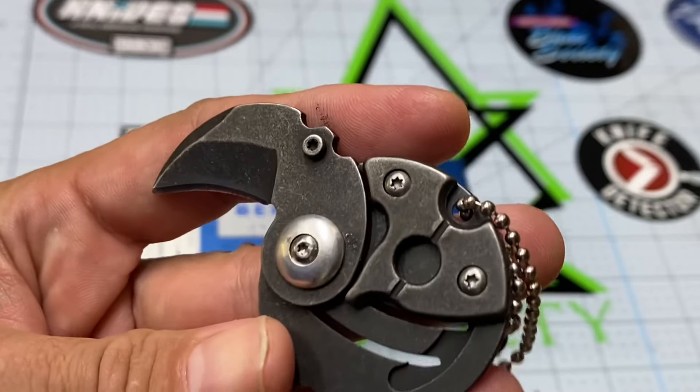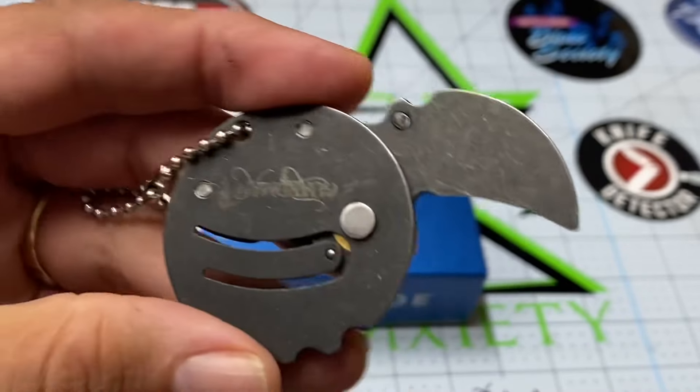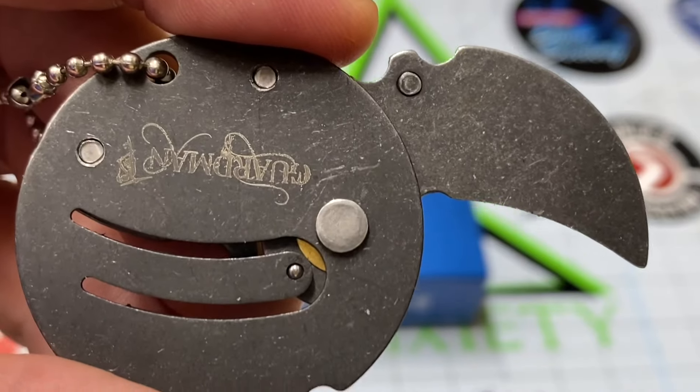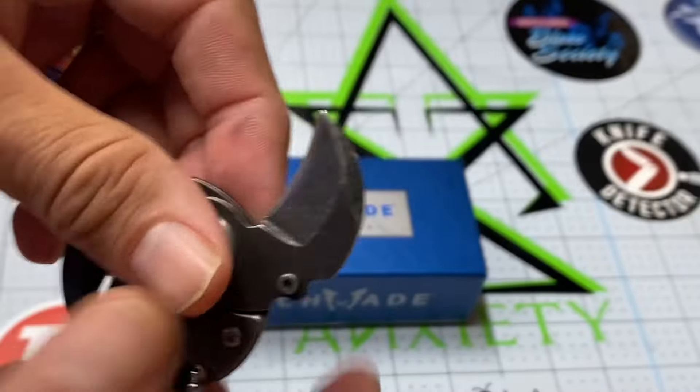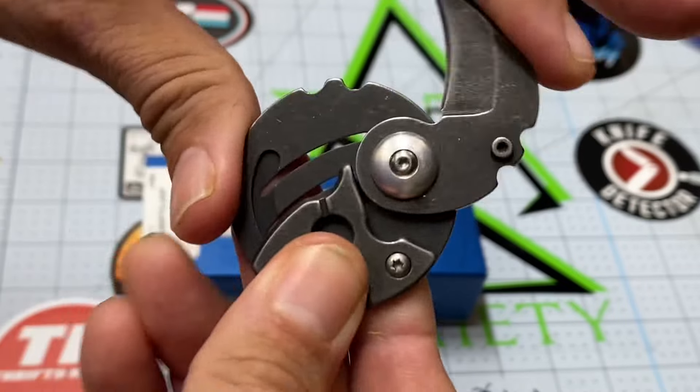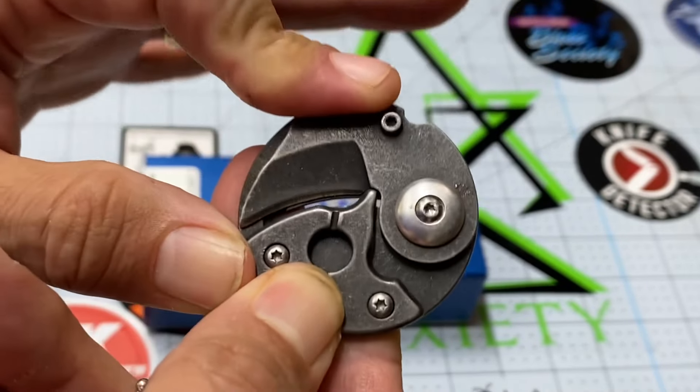But I wanted to show you this little guy. These are the knife-related gifts that I received. I was very blessed this Christmas, guys. And I really love this cute little guy. Thank you Alma — appreciate that very much. I'm going to close that up.